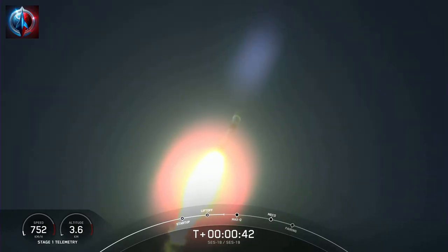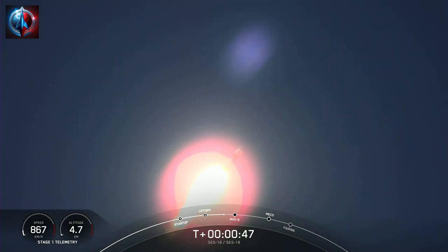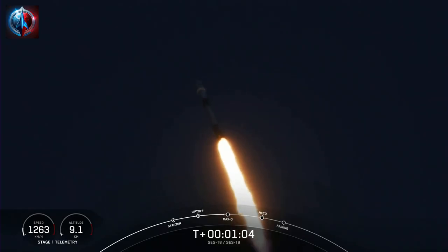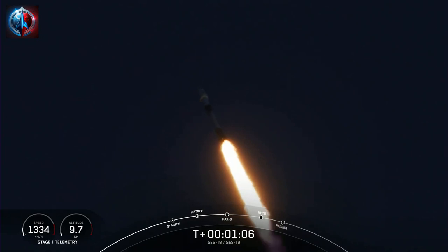At T plus 42 seconds into the mission, Falcon 9 has successfully lifted off from pad 40, and we are preparing for max Q coming up in about 20 seconds — that is the moment in which the vehicle experiences the greatest amount of aerodynamic pressure. Everything is looking good with vehicle performance and trajectory.